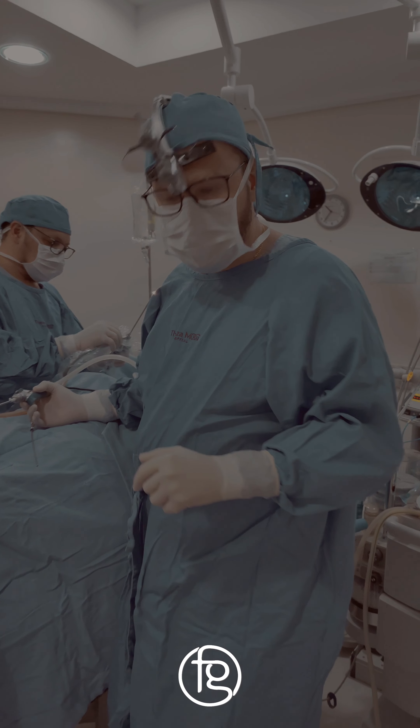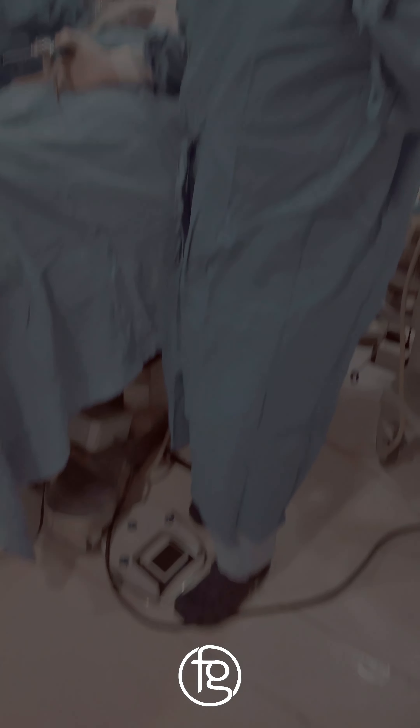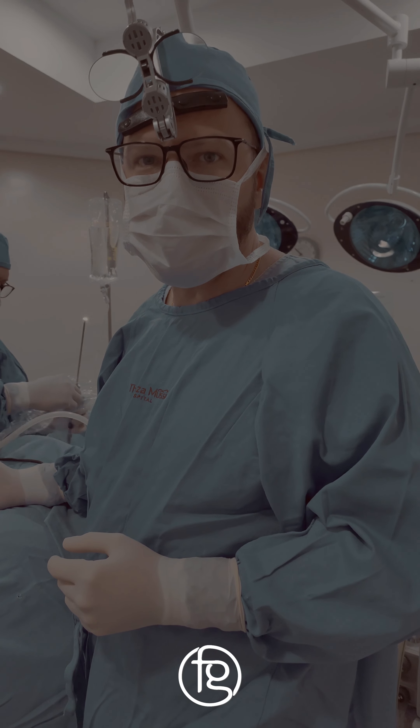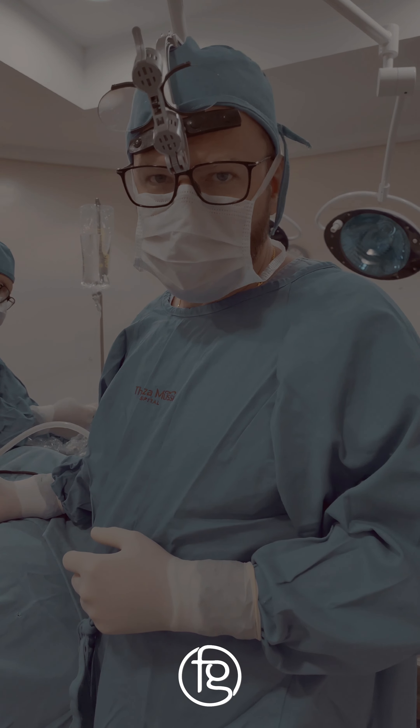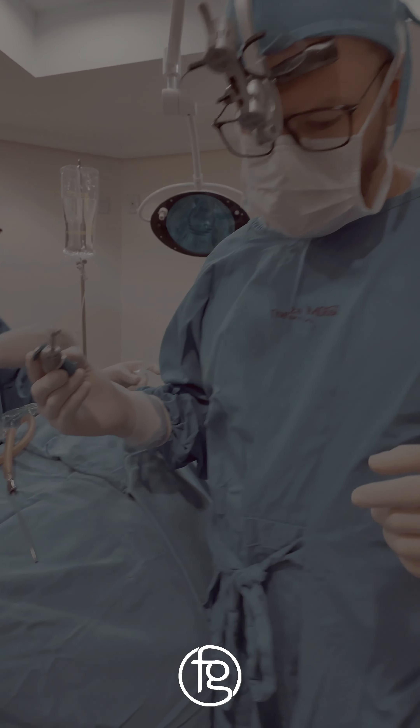In these surgeries we always use an endoscope, so there is no need to do any type of external access, no external incision. This is all done endoscopically through the nose. And this is the microdebridator.